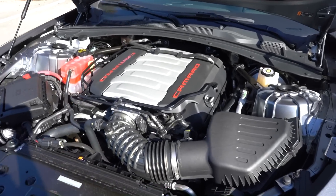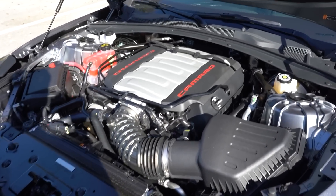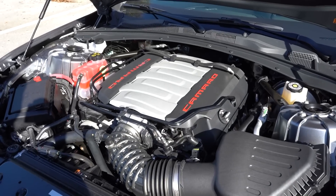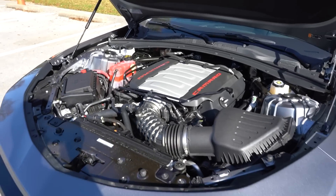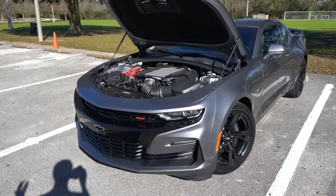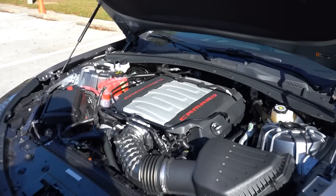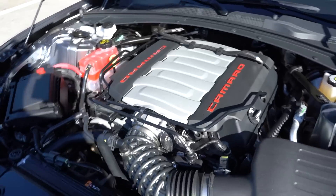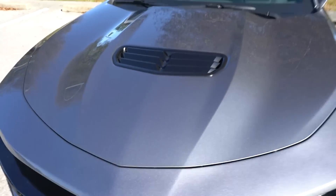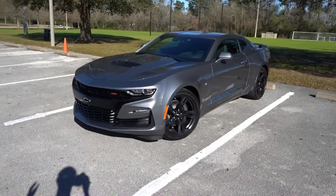Moving on to the good stuff: the motor and transmission options. We still have the same 6.2-liter V8, 455 horsepower, 455 pound-feet of torque. Zero to 60 is still in the high three-second range, quarter mile right around 12 seconds flat. This and the new Mustang are pretty much on equal playing fields, with the Mustang at 460 horsepower but a little down on torque — apples to apples. New for 2019, we are now dealing with a 10-speed automatic — the same unit from the ZL1 Camaro and the new Mustangs.